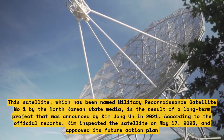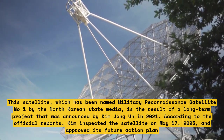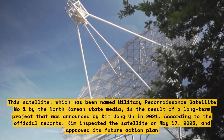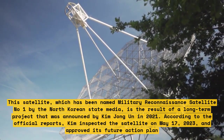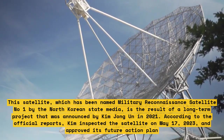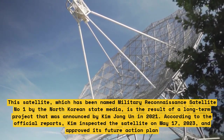This satellite, named Military Reconnaissance Satellite Number One by the North Korean state media, is the result of a long-term project announced by Kim Jong-un in 2021. According to official reports, Kim inspected the satellite on May 17, 2023 and approved its future action plan.